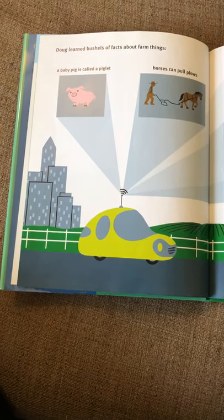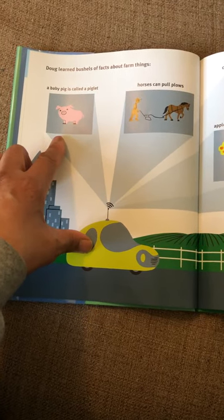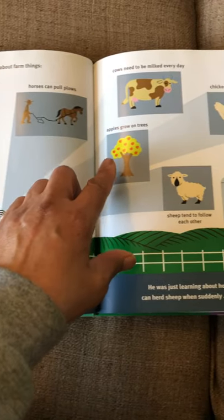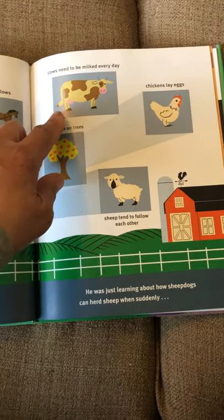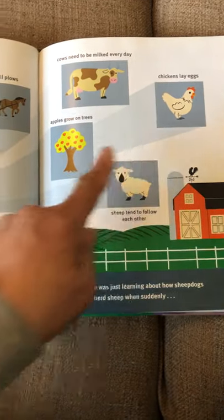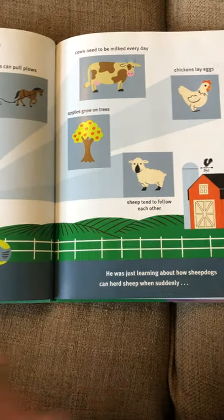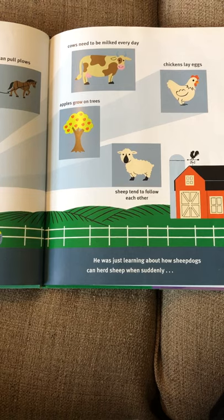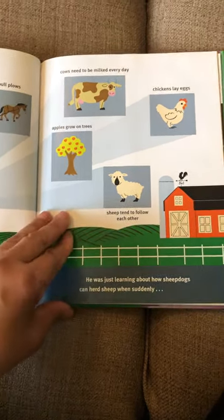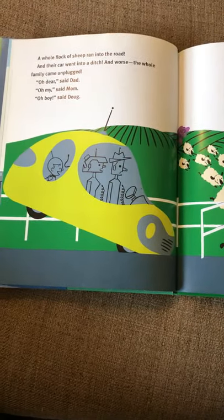Doug learned bushels of facts about farm things: a baby pig is called a piglet, horses can pull plows, cows need to be milked every day, chickens lay eggs, apples grow on trees, and sheep tend to follow each other. He was just learning about how sheepdogs can herd sheep when suddenly...